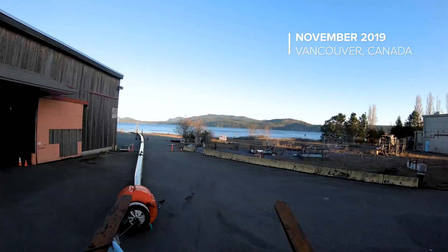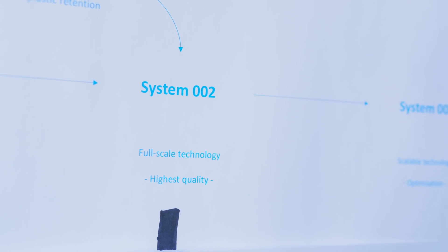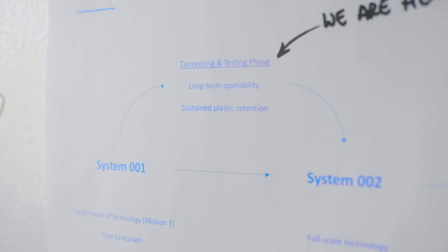So with System 1B — well, mission 1 you can say now concluded — the focus of the team shifted to System 2. System 2 we want to be full scale in size, so basically scaling up the technology itself, but also looking at fully operational. That means our engineering team is now focusing on two main engineering parameters: one is long-term operatability, and the second part is sustained plastic retention.